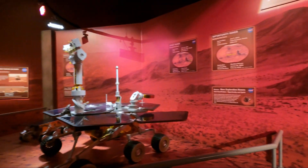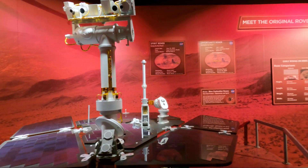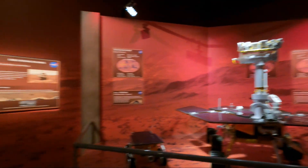I'm about to show you guys some Mars rovers, starting from the oldest ones all the way up to the newest one that was launched in 2020.